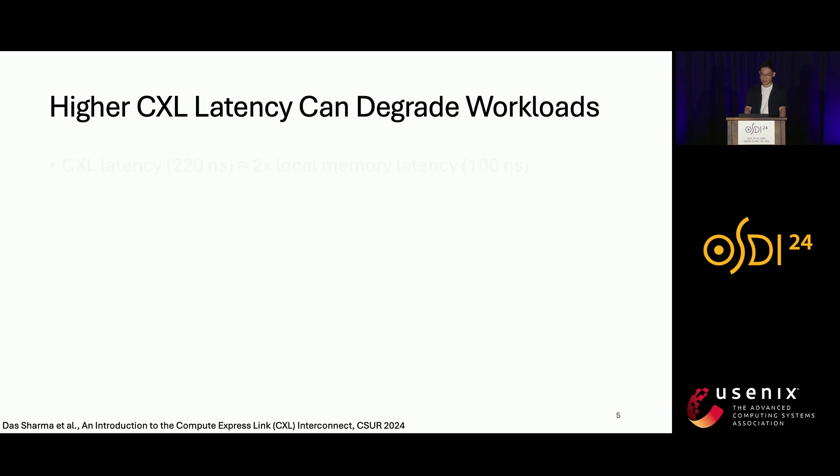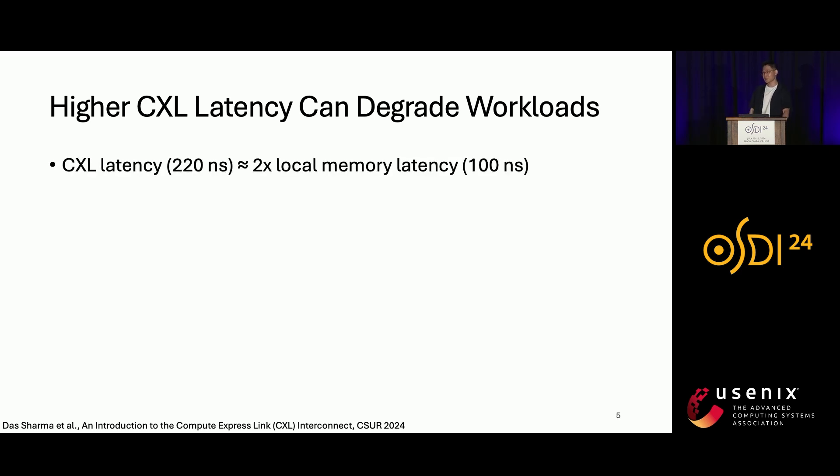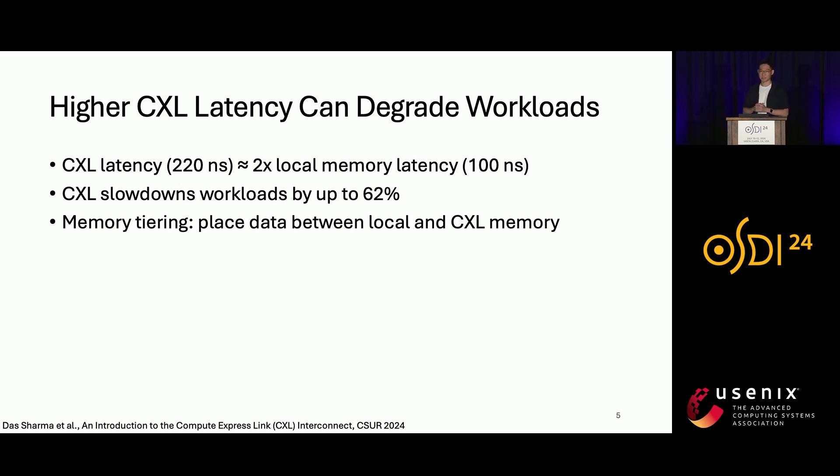In practice, CXL latency is usually two times higher than local memory latency. In our experiments, such high latency slowed down popular cloud workloads by up to 62%. Therefore, to minimize slowdown, we need to place frequently accessed data in local memory while leaving cold data in CXL memory. Such data placement is called memory tiering.